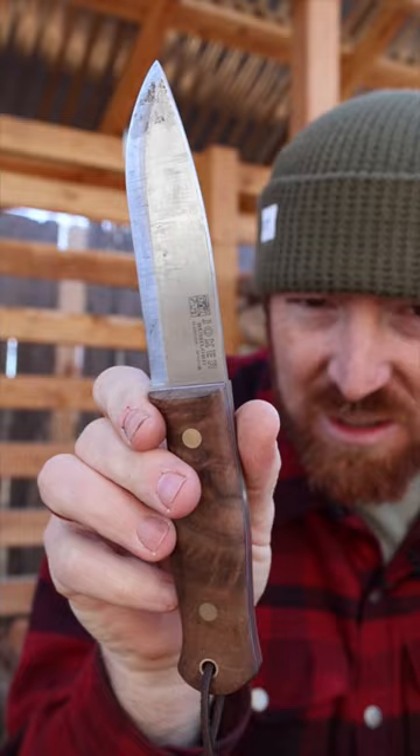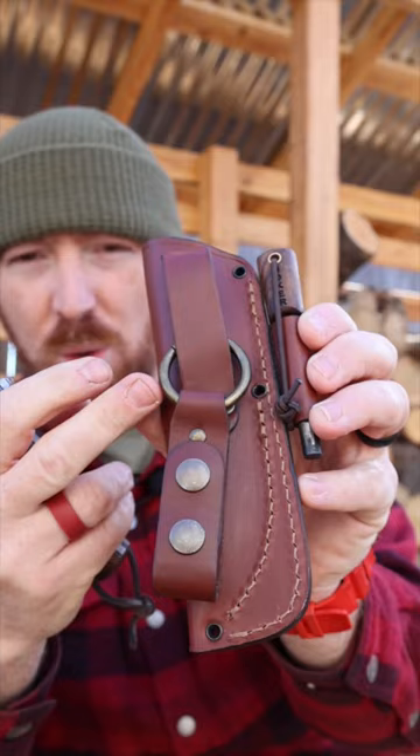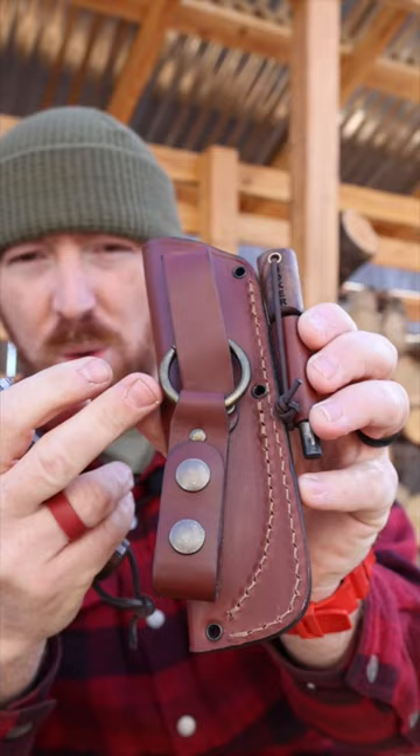With that upgraded slipjoint steel, it's nice to see Joker going in that direction, just kind of changing up the steel options. It's basically a compact survival knife with a scandi grind — that's how capable this blade is. And it has that excellent leather sheath, matching fire steel, and an O-ring that is detachable with a button snap.